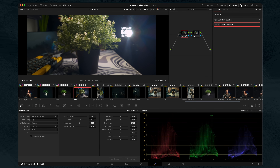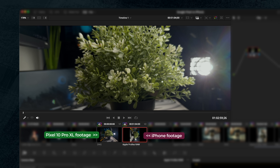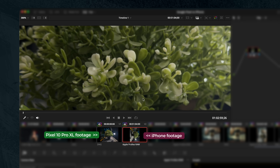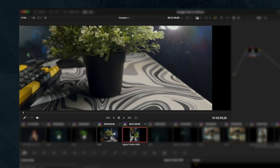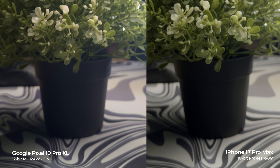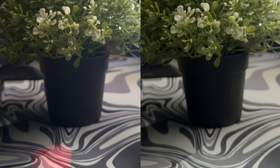Now if we compare the footage to the one from the iPhone 17 Pro Max, the iPhone is much sharper. And I feel like it's much easier to get cleaner whites and blacks — just look at the table, how clean the whites and blacks are compared to the one from the Pixel. Of course you can fix it in Resolve, but with the iPhone it's much easier to get neutral colors.